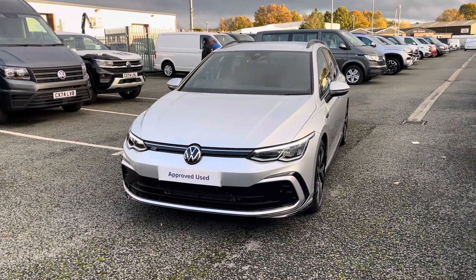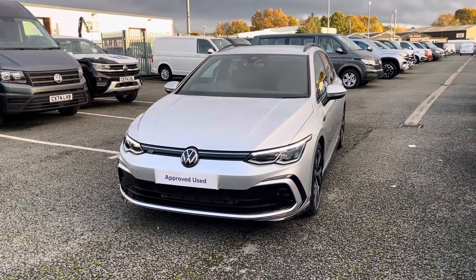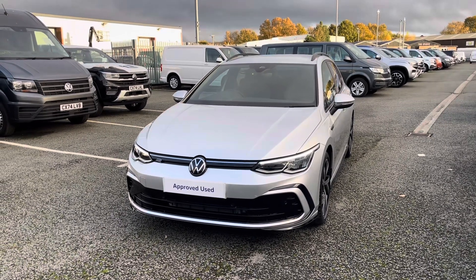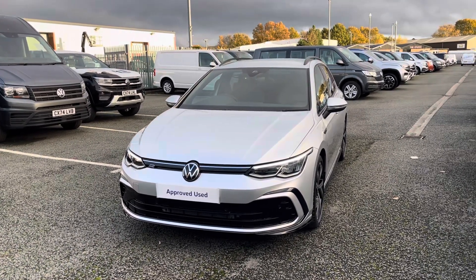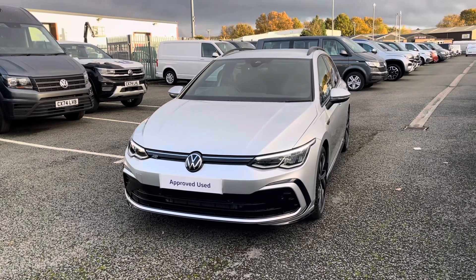I hope you enjoyed this presentation on the approved used Volkswagen Golf R-Line estate, which is now available to purchase at our dealership. For more information on this vehicle please follow the link in the description below. If you'd like to arrange a test drive, please get in touch with our friendly sales team today. Thank you very much for watching and we look forward to helping you find your next Volkswagen.